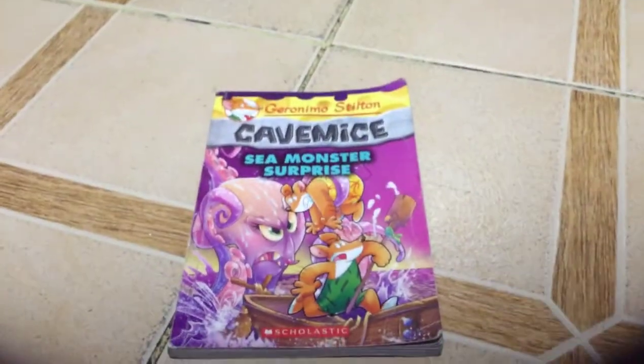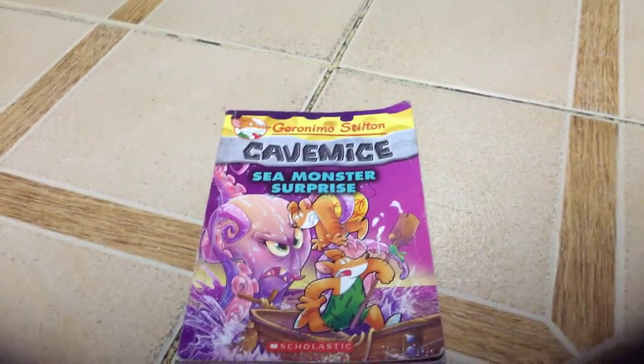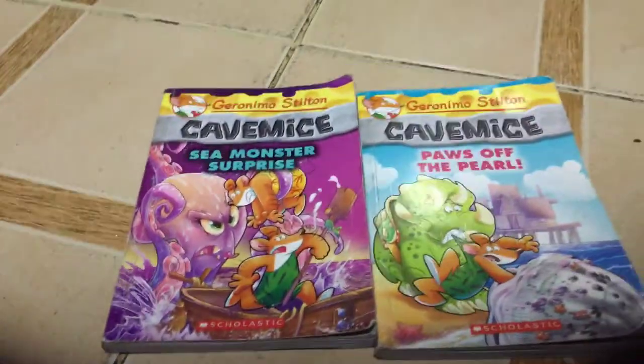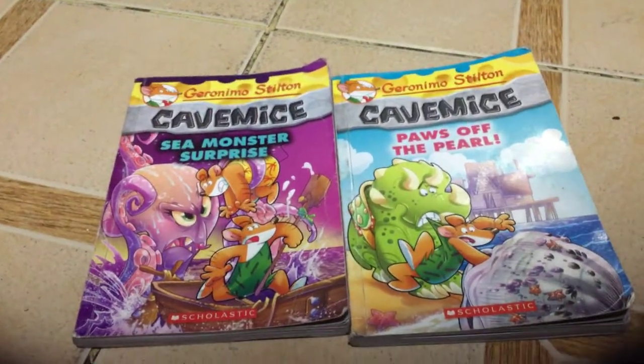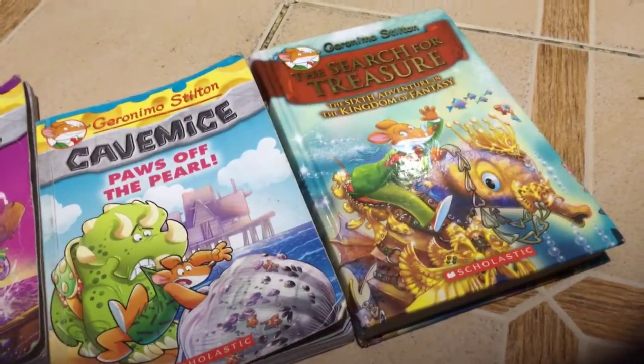My first collection is Hieronymus Dalton Gamemas Seamaster Surprise. I have Gamemas, Pop of the Pearl. I have the 6th Adventure in the Kingdom of Phantasy.